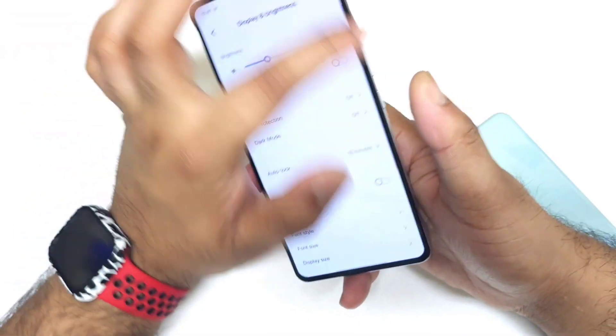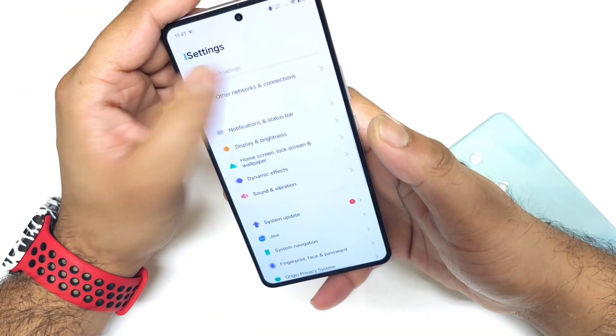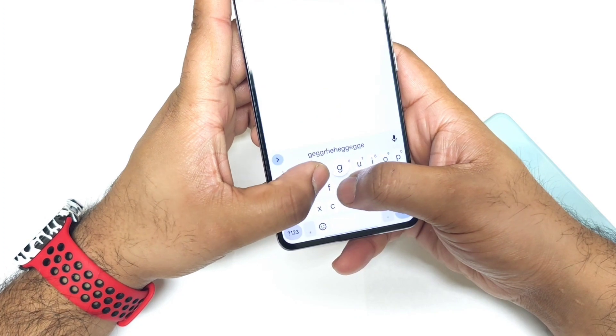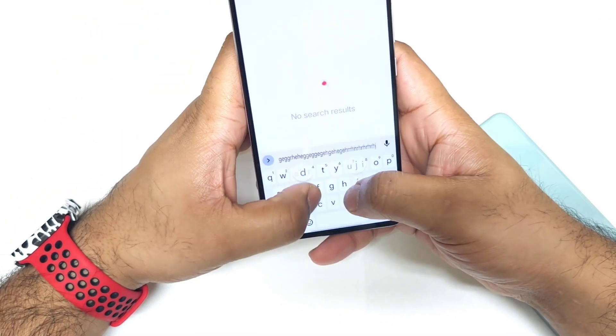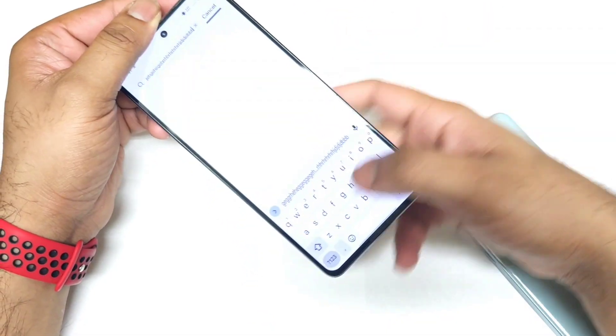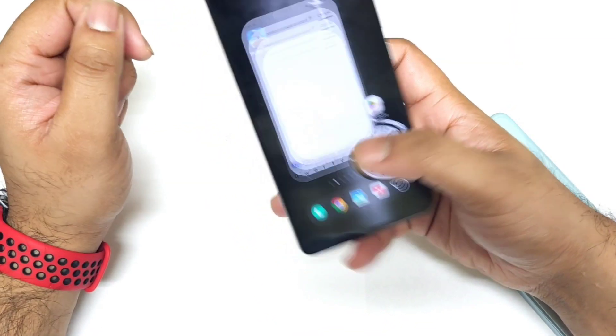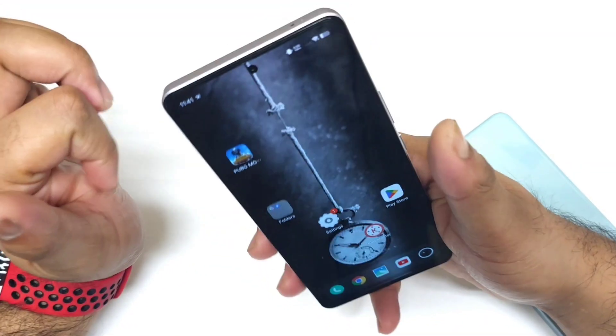For build quality, the device features slightly slim bezels and an in-display fingerprint scanner. Haptic feedback is pretty decent and is supported in a few games with 4D haptic feedback from both the top and bottom. The dual speaker setup is also very decent for this price range.